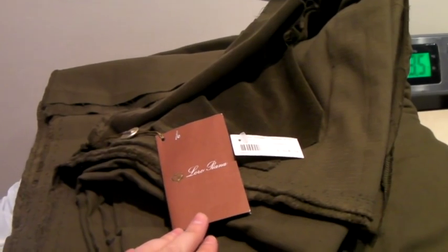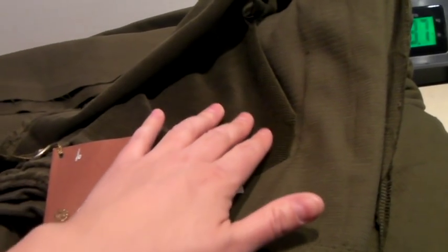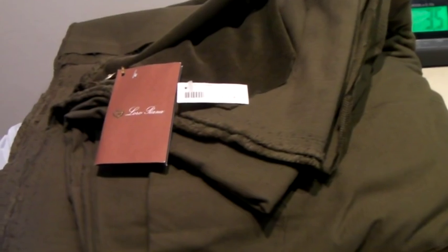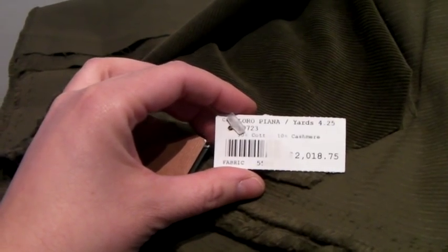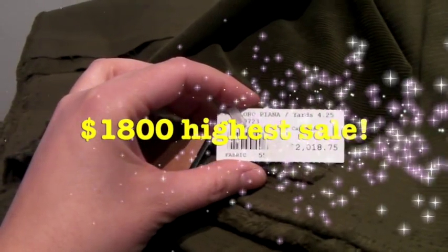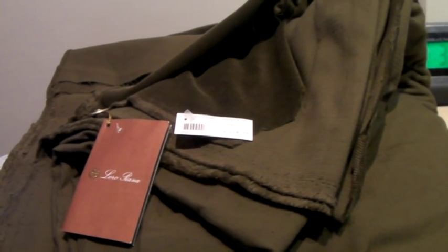This is, to date, the highest item we've ever sold on eBay. It's designer fabric called Loro Piana, made in Italy — cashmere and cotton corduroy, four yards. We found it in New York City and paid about $60 for it. The original price tag says $2,000 for four yards. I had it up for $1,900, someone gave us an offer of $1,800. Highest sale ever — $1,800 for a bunch of drab green fabric. I'm shipping it to San Francisco with signature confirmation.